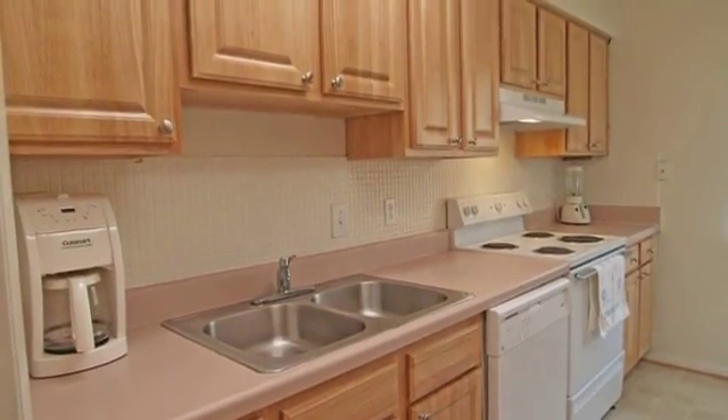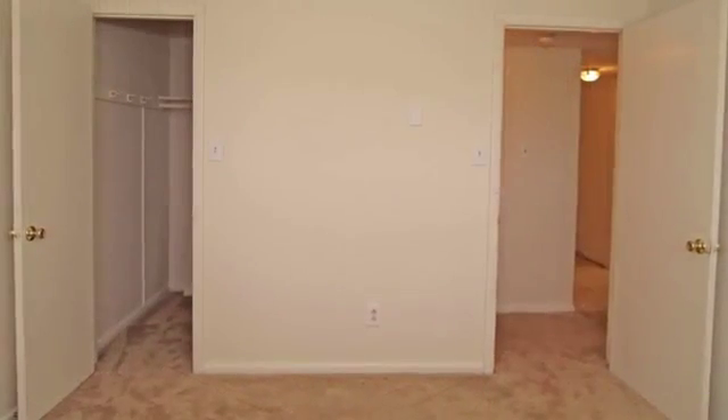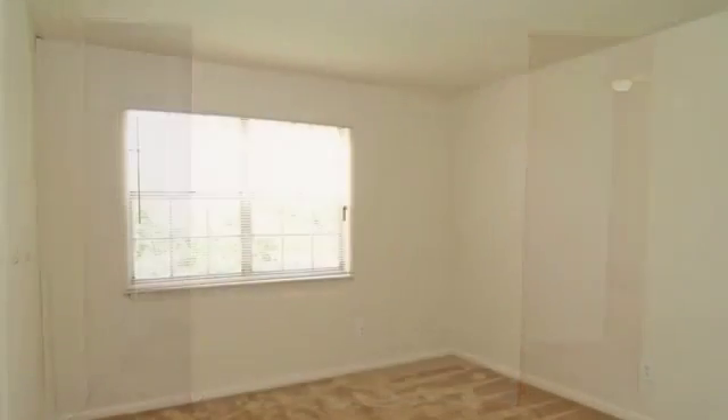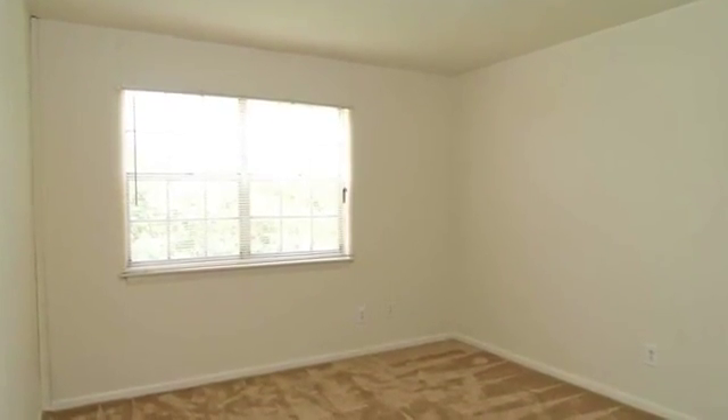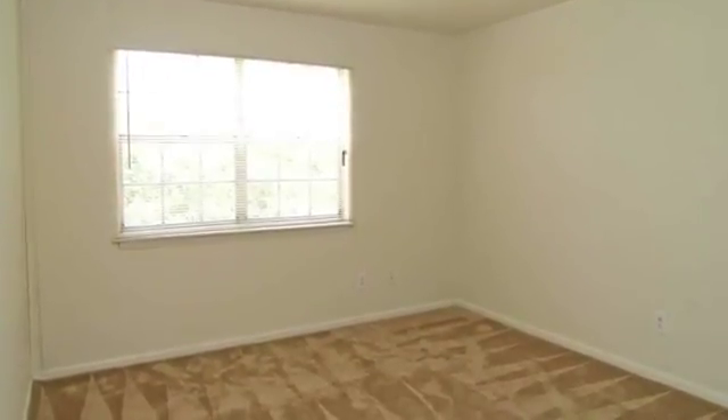Beautifully remodeled kitchens with oak cabinetry and energy-efficient appliances, combined with cozy bedrooms, updated bathrooms, and large closets, provide plenty of space for everyone to enjoy, and ample storage space for you to store all of your things.